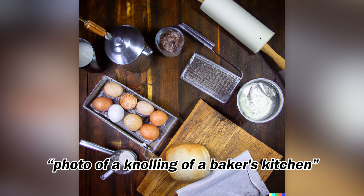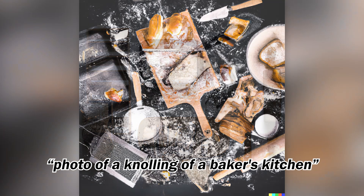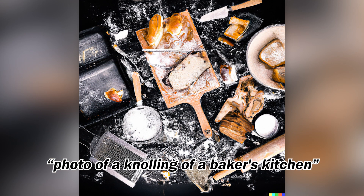Again, we're further exploring people's careers portrayed through this technique of knolling. Baker's kitchen is a really interesting, fun idea. I love the details going on in these images.